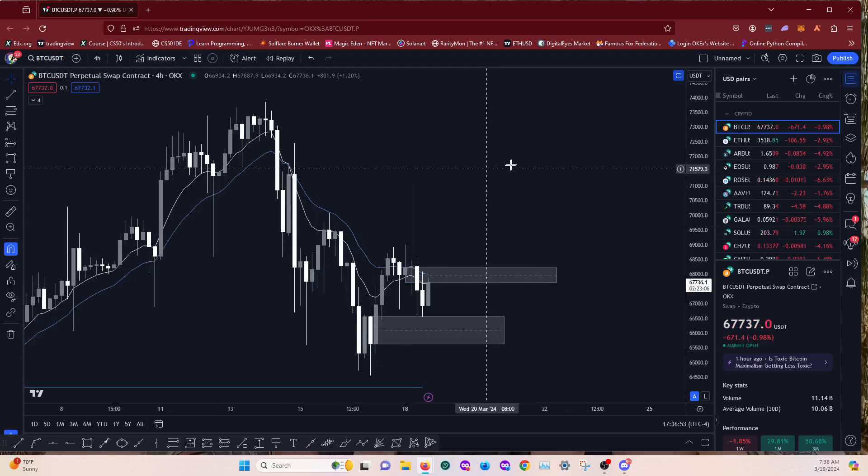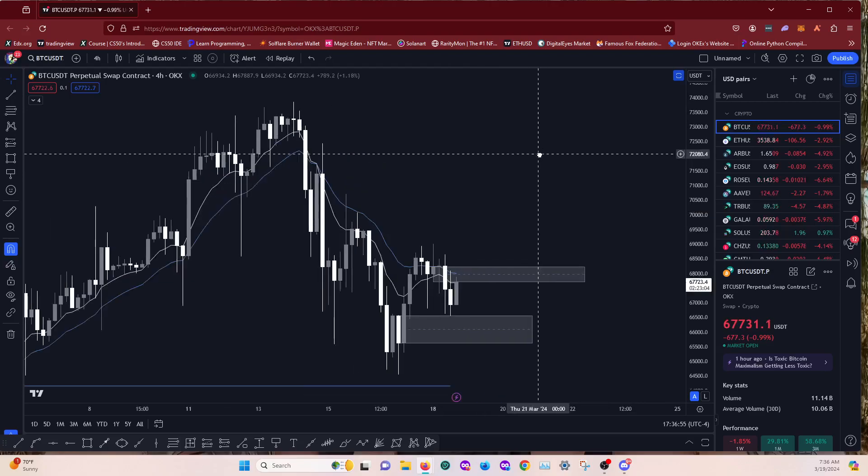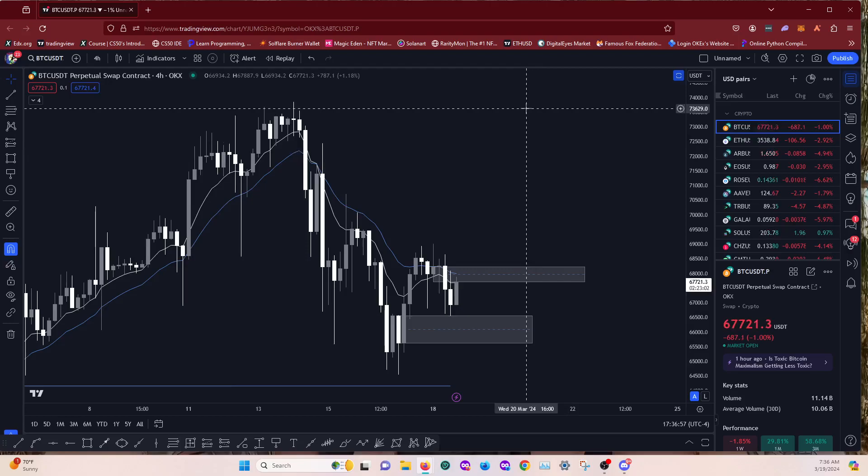We'll take a look at some altcoins. I'm kind of neutral right now so I might be looking for longs and shorts this week. If my bias is neutral I'm open to looking at both sides of the market.